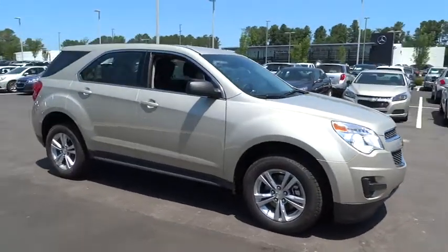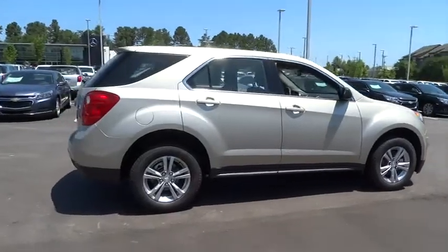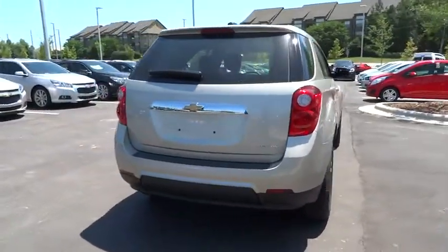2015 Equinox. Fuel efficiency, safety, and value equals the Chevy Equinox. Here are some of this vehicle's great options.